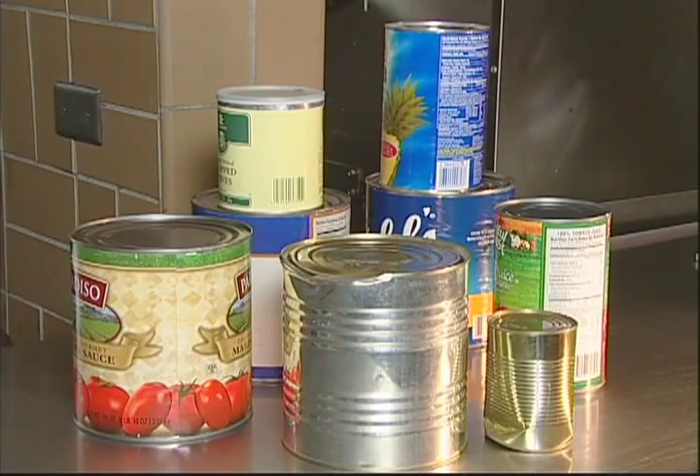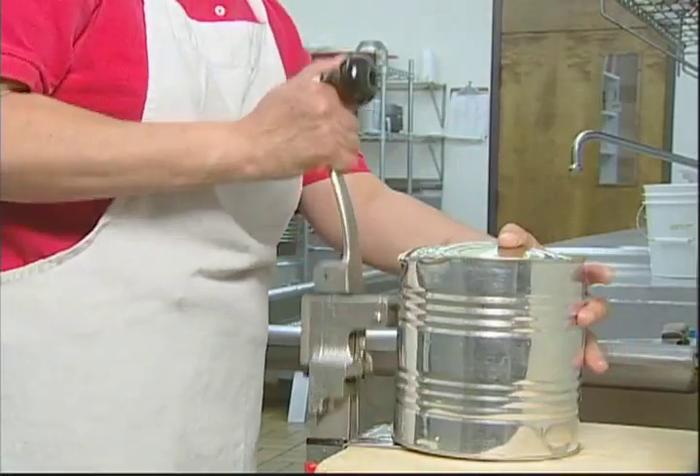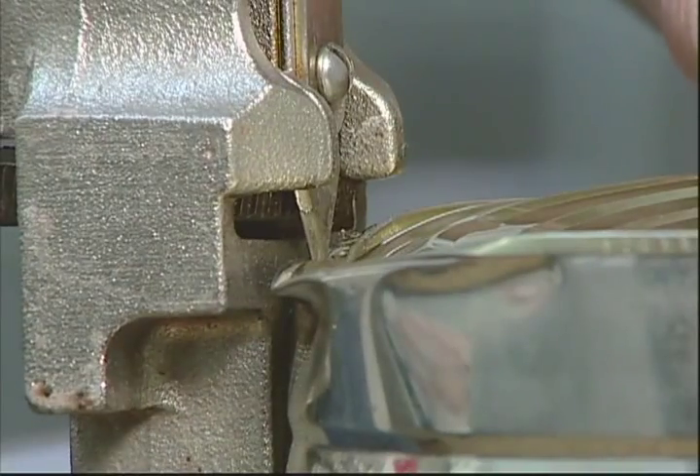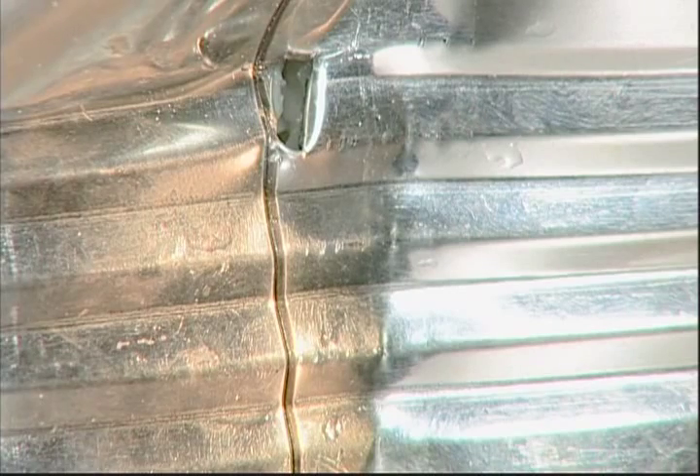Here are some examples of foods that would not meet the standards required to be served to the public. If there is a dent or crease on any seam, the can should be rejected. If a regular can opener cannot open the can, then it should be rejected. If the can cannot stand upright, or if it's bulging, then the can should be rejected. Finally, if there's any cut on the end seam, reject the can as well.